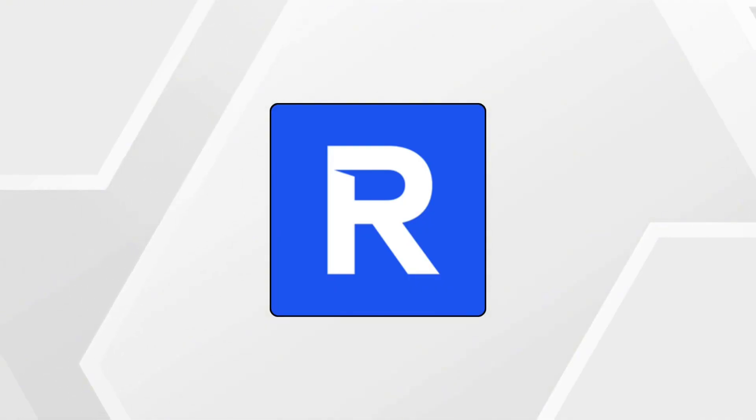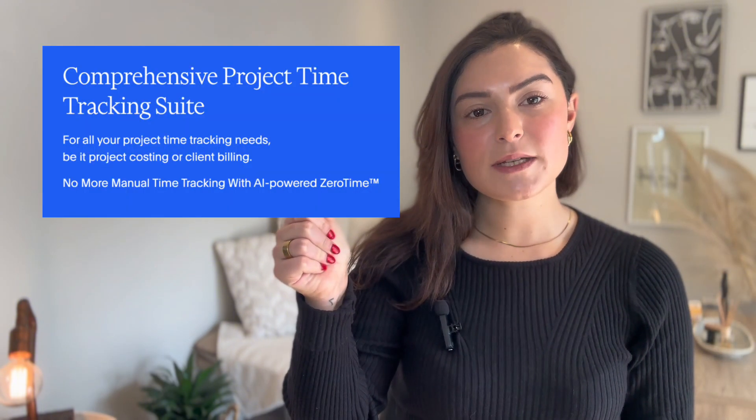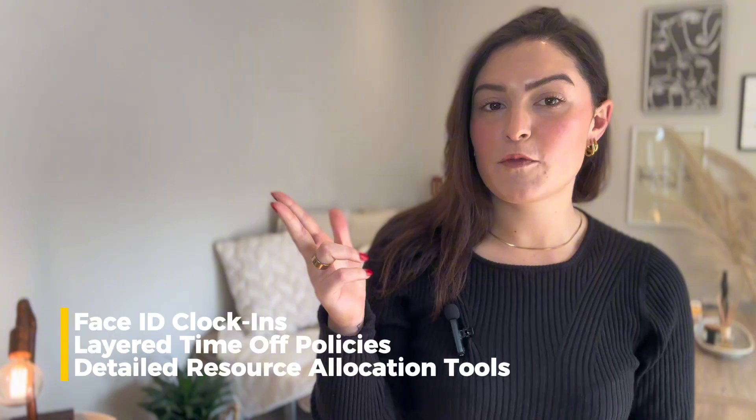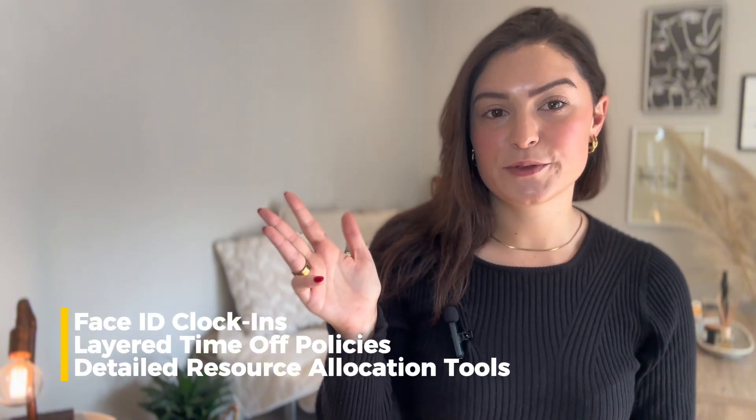Last on our list is number five: Replicon. This is best for complex teams with advanced needs. Replicon is like the enterprise-level version of Connect Team, but more customizable. If Connect Team seems too simple for your growing business or lacks integration depth, Replicon steps in. It includes advanced project management, billing, compliance, and real-time data sync with tools like Slack and Zoom — things Connect Team doesn't offer out of the box. Add in face ID clock-ins, layered time-off policies, and detailed resource allocation tools, and it's built for businesses that need full control.